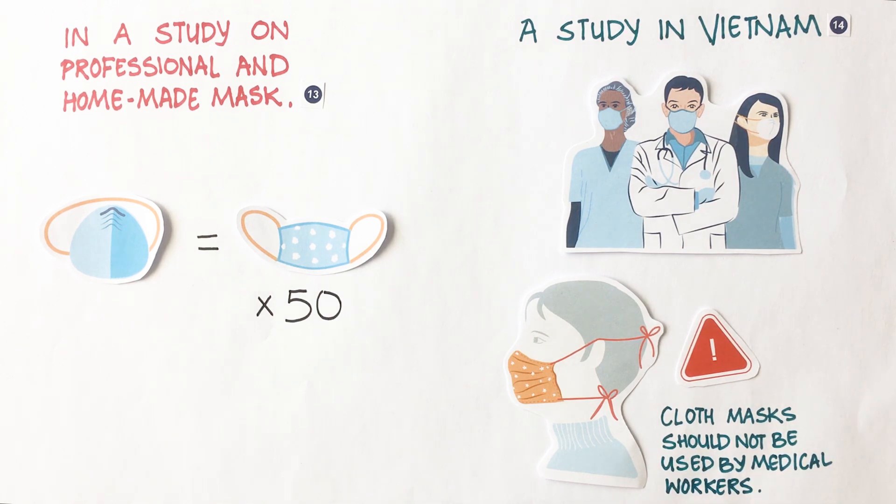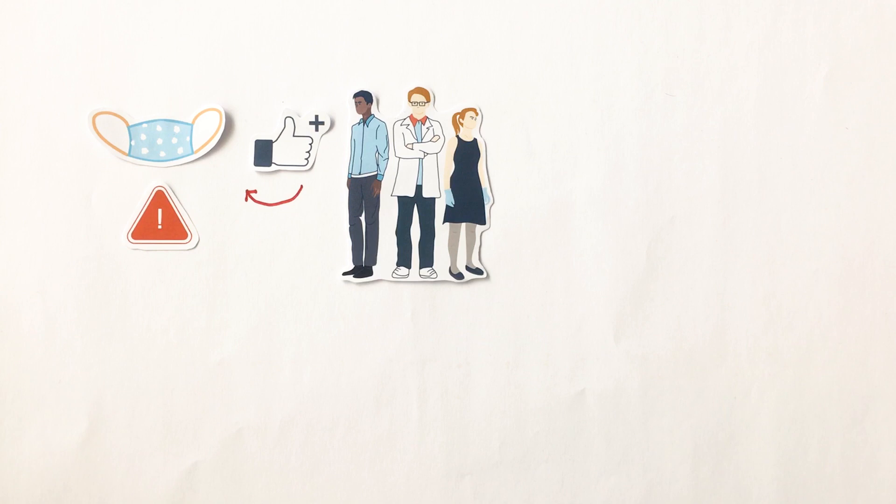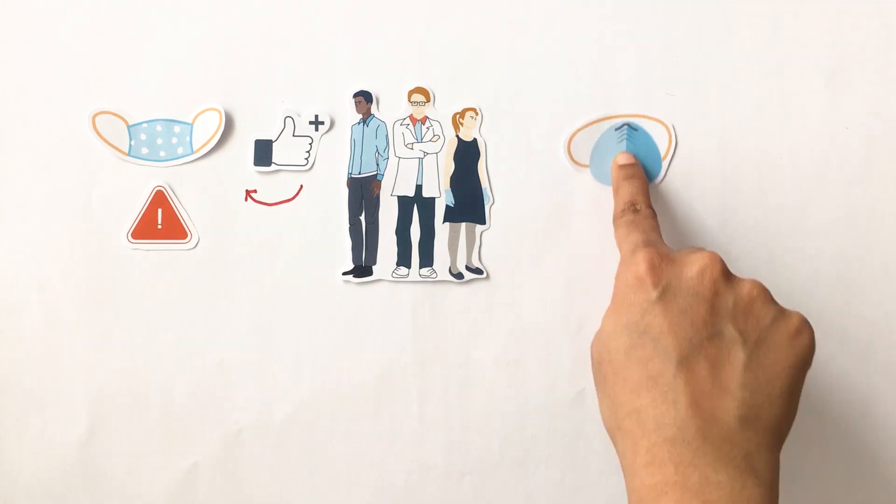While studies prove that homemade masks are less effective, most researchers support the use of homemade masks by non-medical workers in the absence of other types of masks.